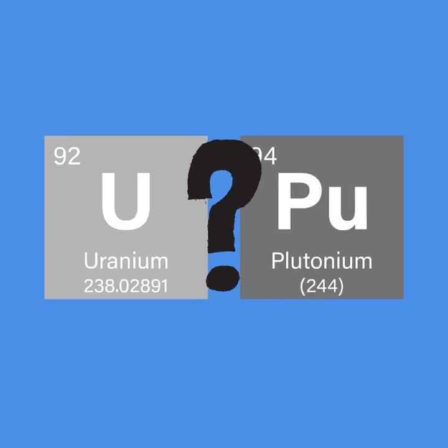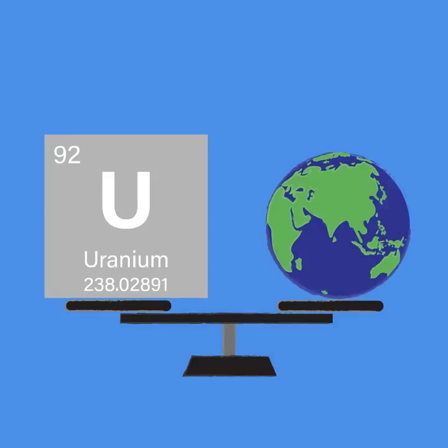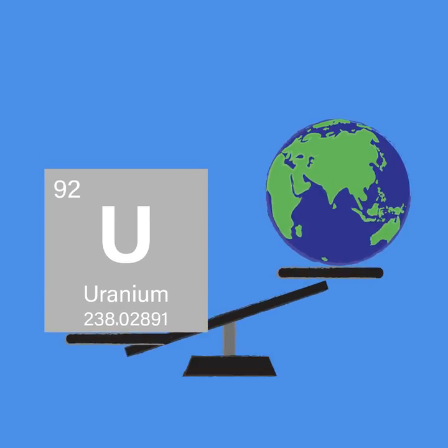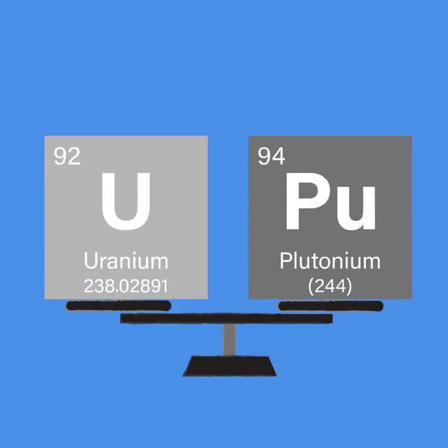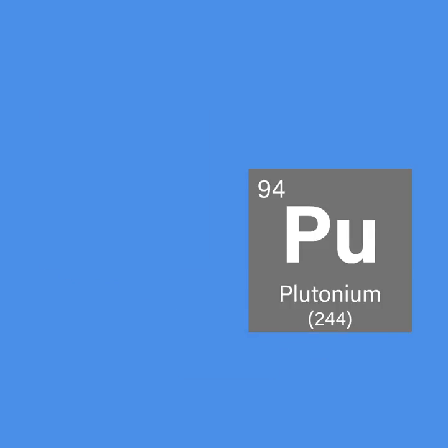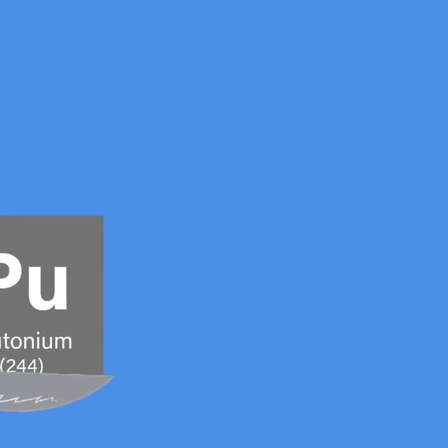Why uranium and plutonium? Well, when very heavy nuclei undergo fission — yes, it's a verb — large amounts of energy are released. Uranium is the heaviest element that exists in large quantities on Earth in terms of atomic mass, the number of protons and neutrons at its core. Plutonium is an even heavier element that was first artificially created and isolated in 1940, and which only exists in trace quantities on Earth.